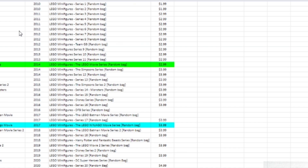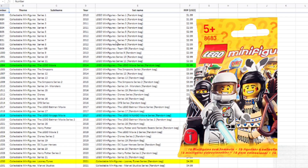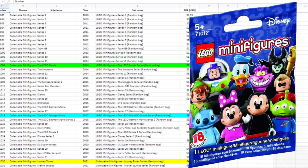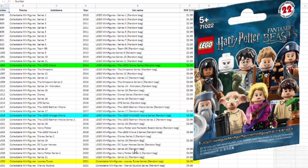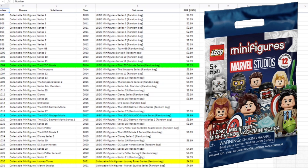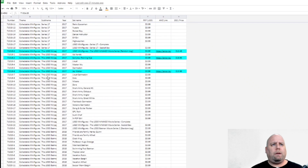They've come out with various different ones — just random figures, but also themed series including Disney, Simpsons, the Lego Movie, Ninjago, Harry Potter, and more recently Looney Tunes and the Marvel Studios series, which just came out around the time of this video. You can find all this data compiled on Brickset or Bricklink, but I've put it together here for easy reference.